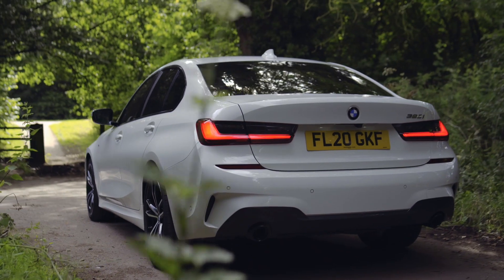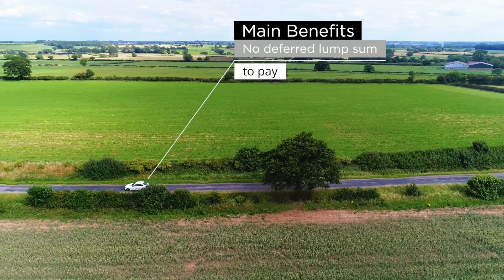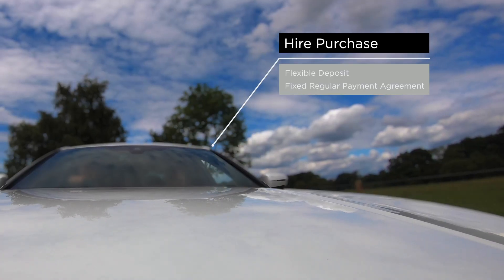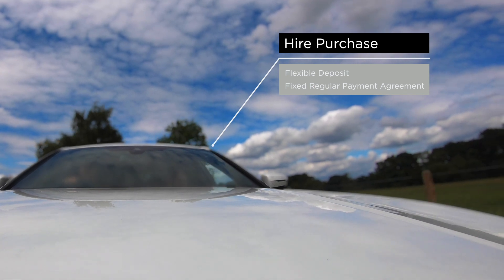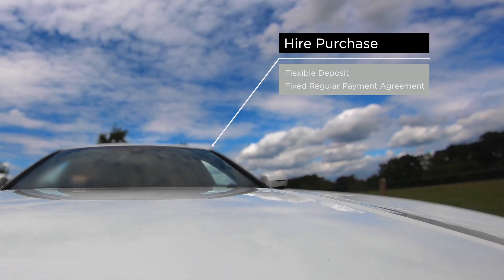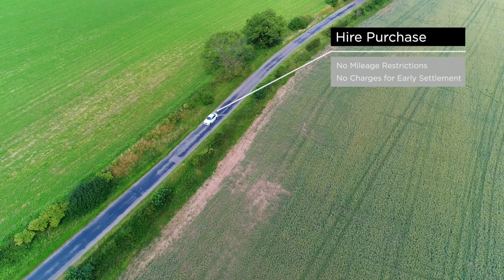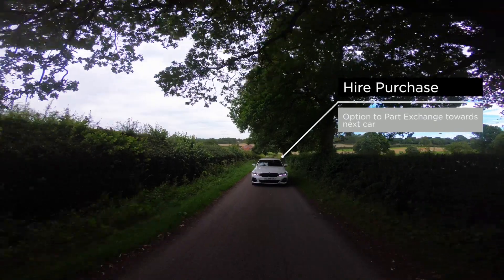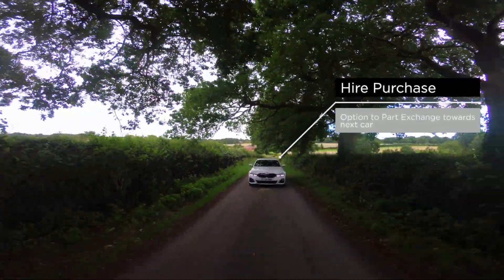HP is the perfect option if you've already decided on the car you love. Combine this with a flexible, affordable deposit, upfront agreement on monthly repayment size and length of term, no mileage restrictions, no charges for early settlement, and the option to change the car and use the value as a deposit on a new one.